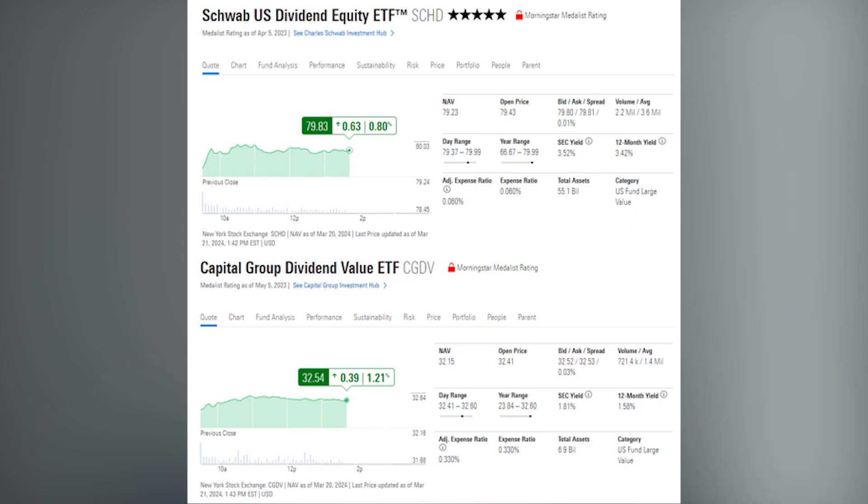Which is a better U.S. dividend ETF? The incumbent, SCHD, or the up-and-coming challenger, CGDV? This channel is run by two experienced investment professionals who used to show portfolio managers at Merrill Lynch and Morgan Stanley how to evaluate funds and build portfolios. So today, we're going to show you how to pick between SCHD and CGDV.